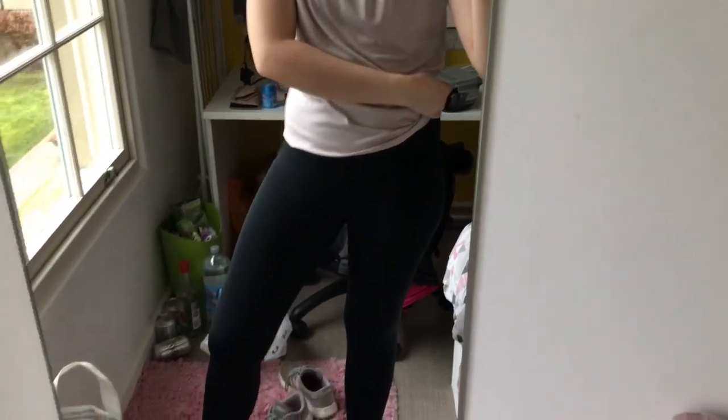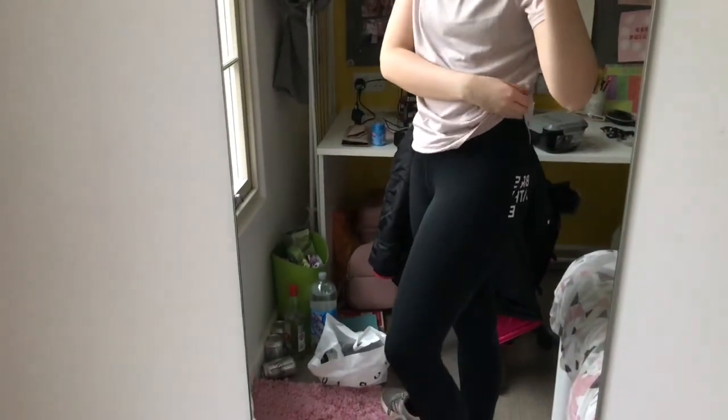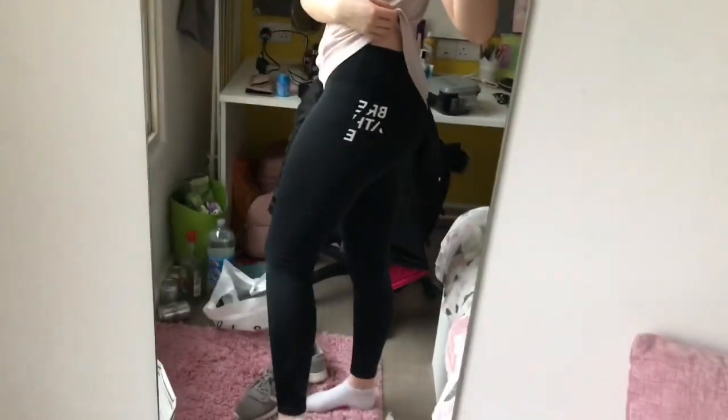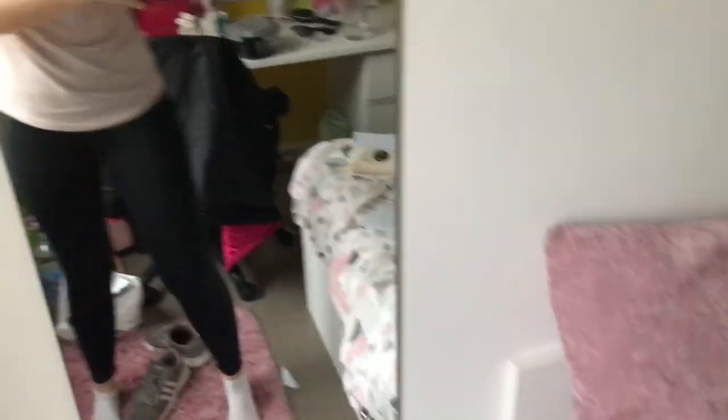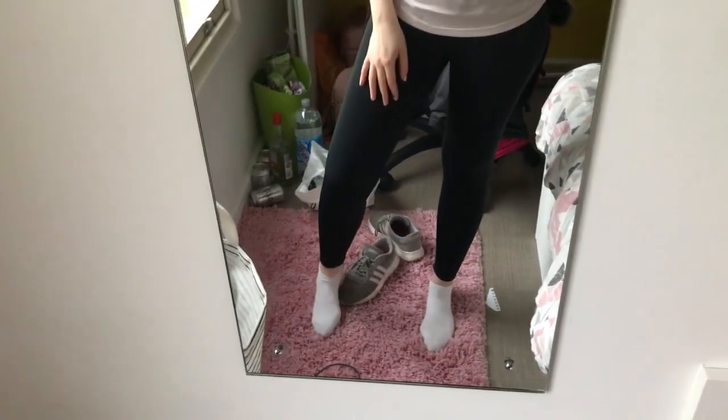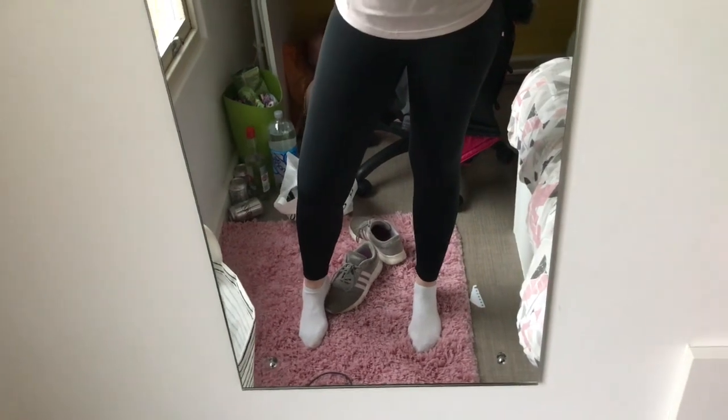I've got these leggings on from Primark. Primark sports leggings are really underrated — they're quite thin but nice to exercise in and they're not see-through at all. They just say 'breathe' down the bum area. They're really easy to move in, just a tiny bit shiny but not really shiny, and I literally wear them under normal clothes as well.